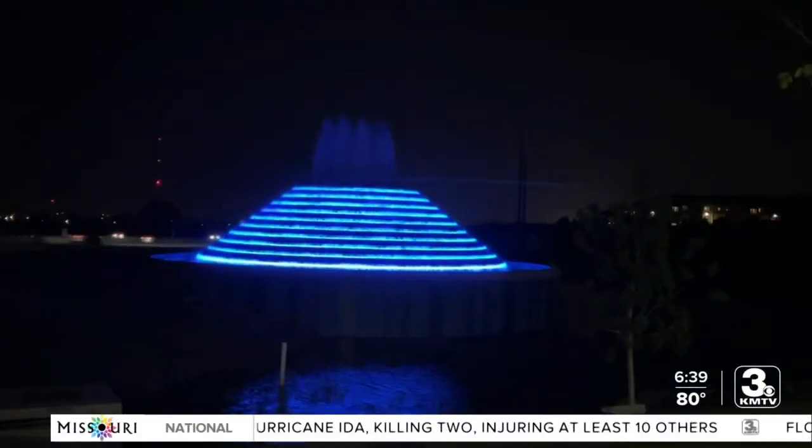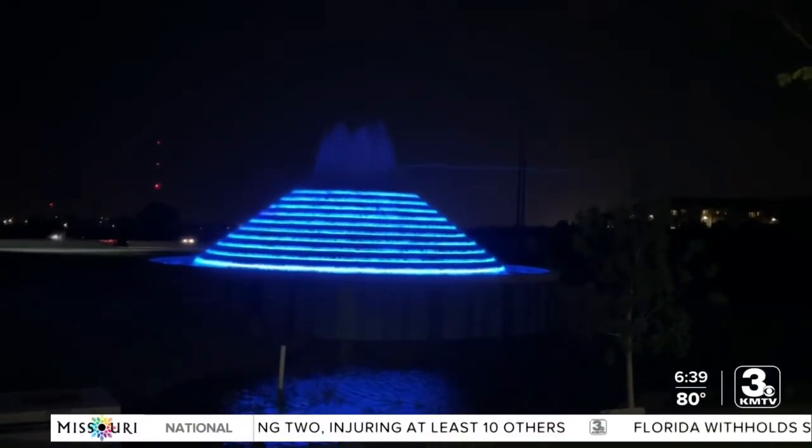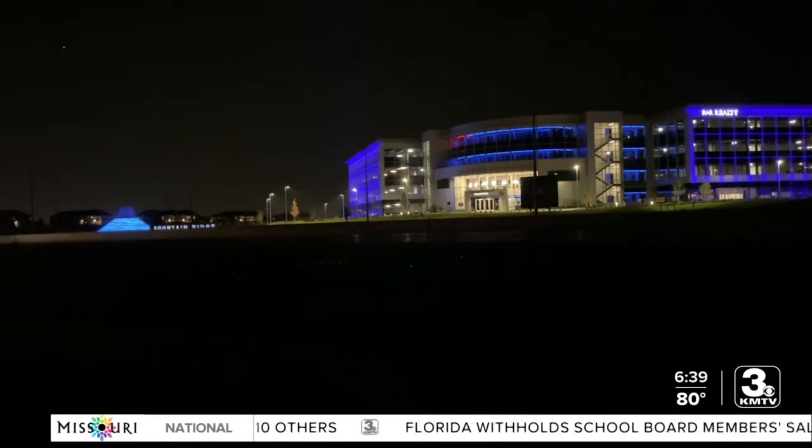At night, the fountain and the building are turned into an artistic light show. A few other new buildings along Dodge also light up at night.